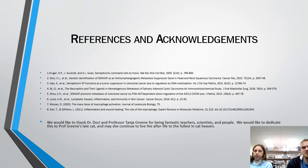References and acknowledgements: we'd also like to thank Dr. Docher and Professor Green for being fantastic teachers, scientists, and people. Thank you very much.